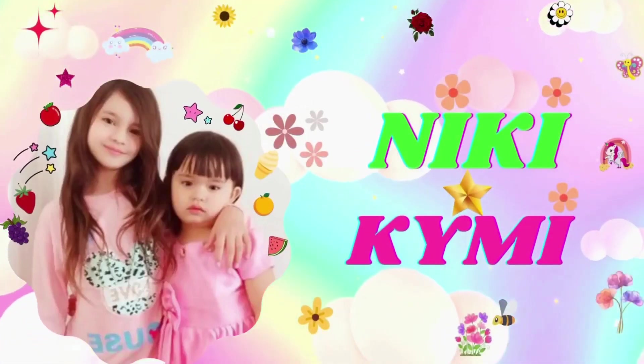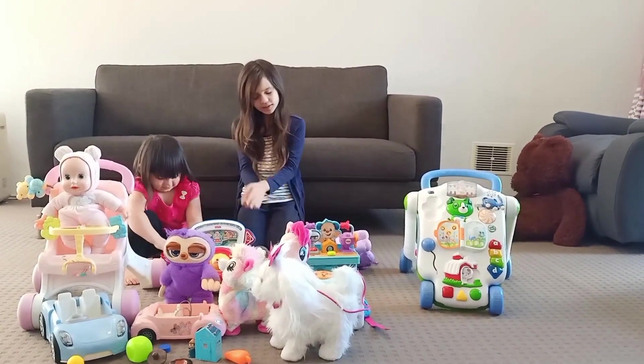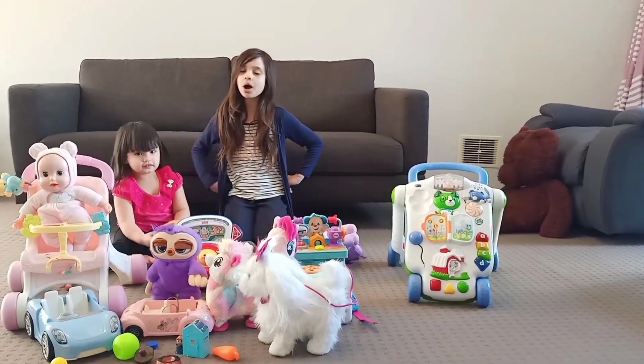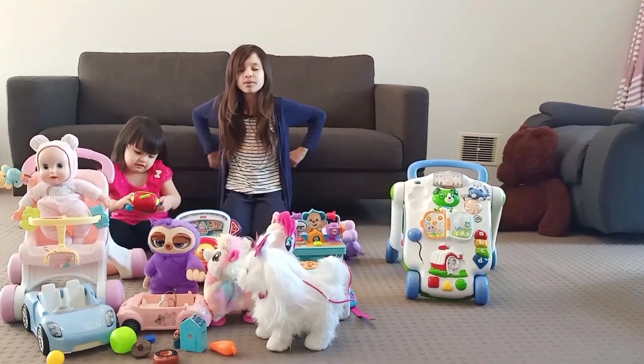Nikki and Kimmy. Hi guys! Today, look what I found! So many toys! And we're going to learn the colours as well! Kimberly can learn and you guys at home can learn with us as well!